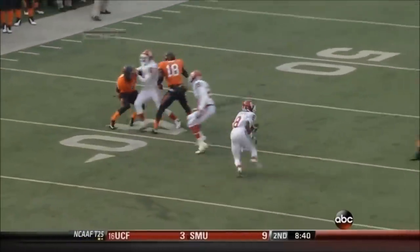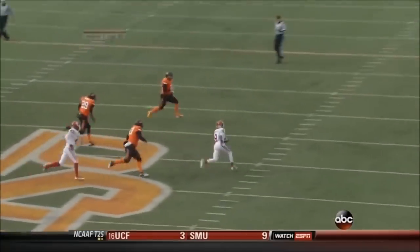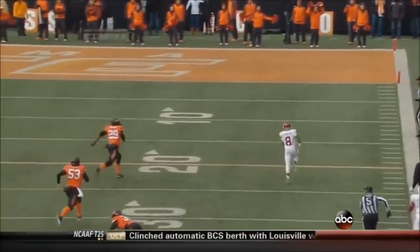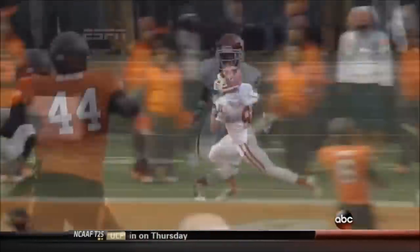He did it to the Cowboys last year in Norman, and he does it to them again here today in Stillwater. A 57-yard punt return for a touchdown by the 8-ball, Jalen Saunders.